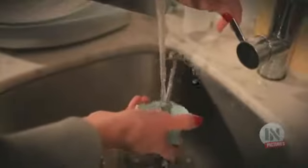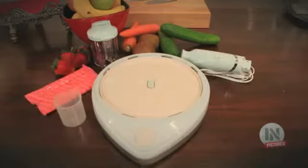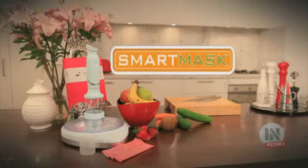Quick to use and easy to clean, the Smart Mask is the perfect solution for women on the go who want to look their best. The Smart Mask — natural beauty has never been so simple.